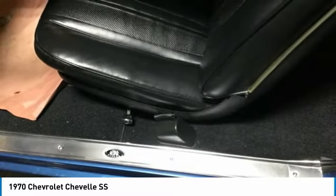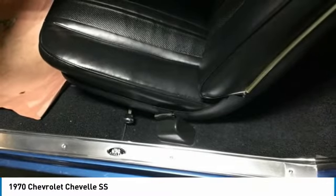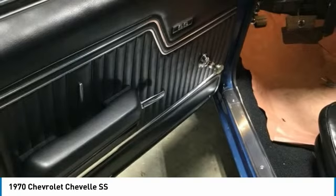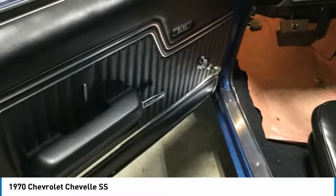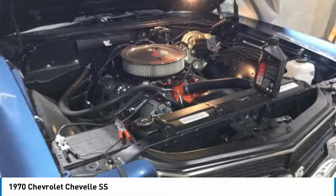The Chevelle was produced for three generations and quickly became one of Chevrolet's most successful nameplates. Body styles include coupes, sedans, convertibles, and station wagons. This 1970 Chevrolet Chevelle SS Convertible is much more than meets the eye because it comes with options and features that are perfect for any true classic car enthusiast.